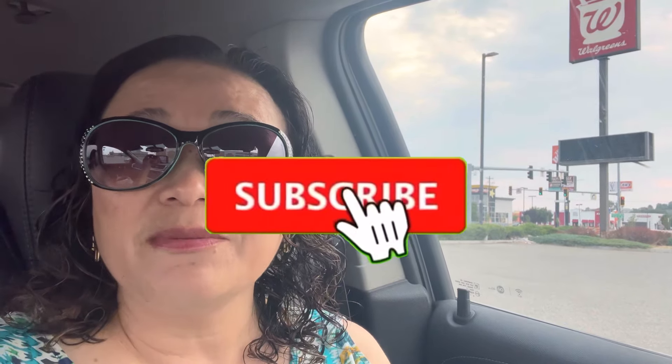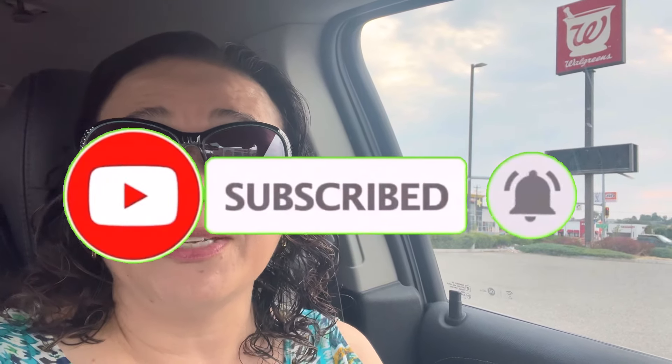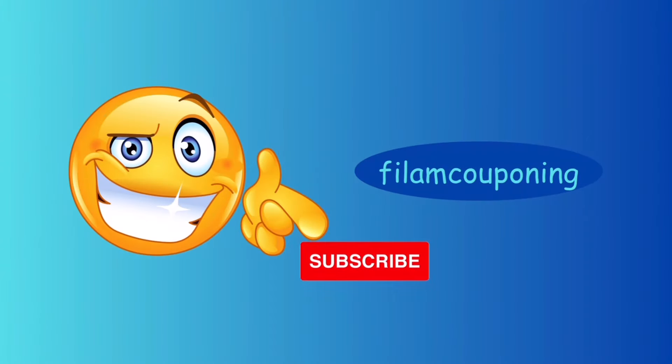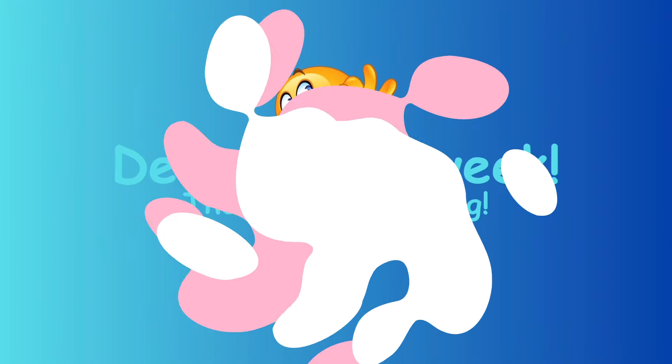If you are new, welcome! If you are a returning subscriber, welcome back and thank you for always tuning in. If you are not subscribed yet, please consider subscribing and don't forget to hit that notification bell so you'll be notified every time I upload a new video.